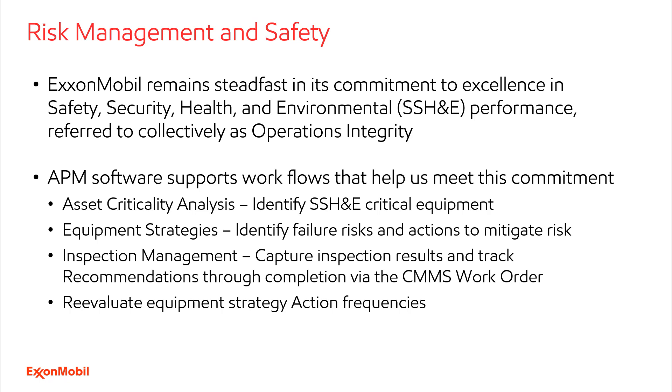The GEAPM software is used by our upstream oil and gas operations folks around the world to support our commitment to excellence in operations integrity. We use many of the modules available, including asset criticality analysis, where we identify sheet-critical equipment, and several equipment strategy modules: Asset Strategy Management (ASM), Risk-Based Inspection (RBI), Reliability-Centered Maintenance (RCM), FMEA, and Safety Instrumented Systems modules to identify our failure risks and mitigating actions. Our affiliates use the inspection management module to capture inspection results and track recommendations through completion, sending recommendation data directly to our CMMS to create work notifications which become work orders. We re-evaluate action frequencies based on inspection results to make sure we're doing actions frequently enough to maintain safety levels, while also not doing actions more often than necessary.